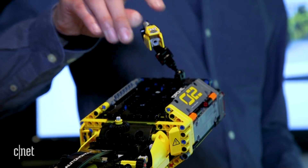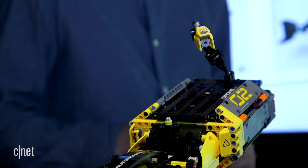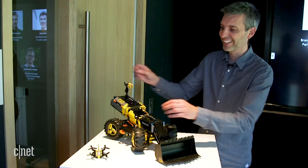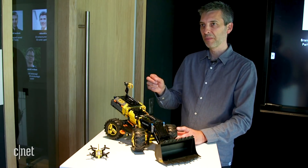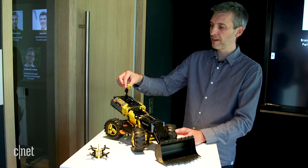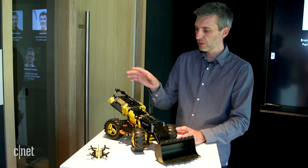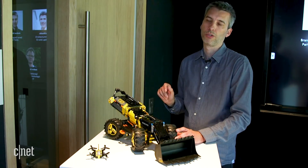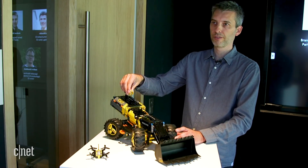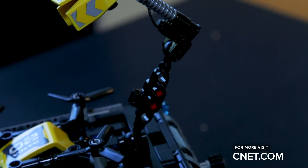By having this movable camera — which started out as just a camera — we said the machine doesn't need it, it's got sensors. But then we realized the machine doesn't need it, but maybe we need it. By having this camera that can turn to look at you as you walk past or as it drives past you, it gives you the confidence to know the machine has seen you. That human element is really important to us, and it became one of the proudest features of the vehicle.